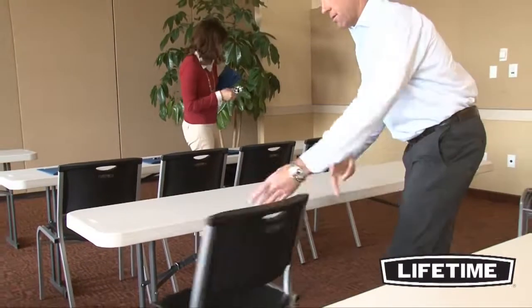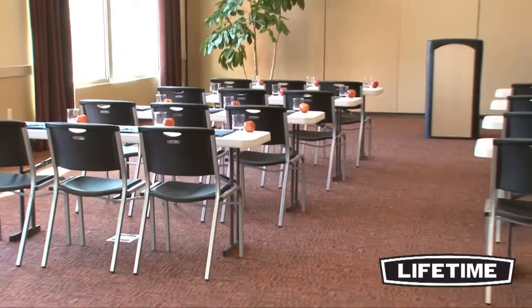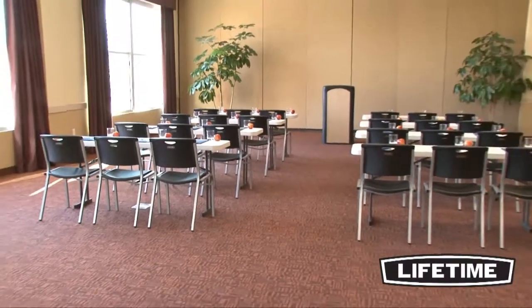Take a look around and you'll see Lifetime tables and chairs everywhere — homes, banquets, offices, and at the next group gathering. Our quality construction and comfortable, contoured designs have made Lifetime chairs number one in the industry.